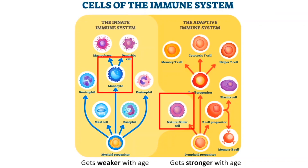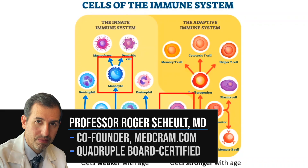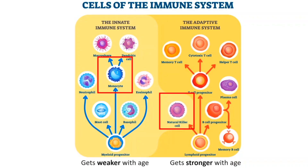What effect does diet have on our immune system? There's some tantalizing new evidence that we're going to get to, but first let's talk about the immune system and why it's important to understand the differences between the innate immune system and the adaptive immune system.